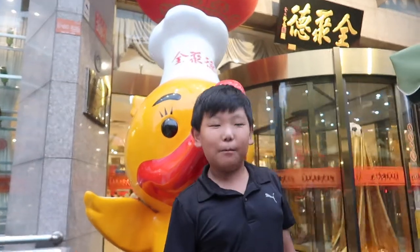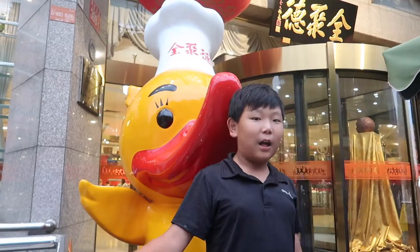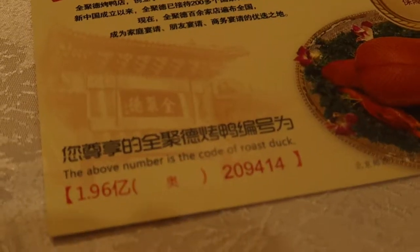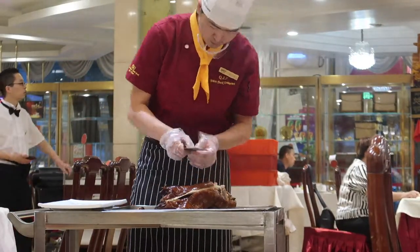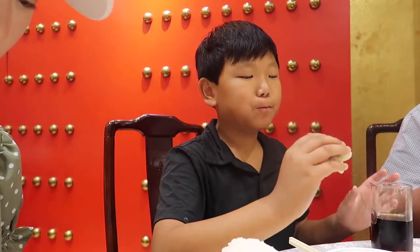Hey guys, I'm at the most famous roasted duck restaurant. That's right, the most famous. I'm very excited to go in because I'm not sure if it's good or not. But there's a duck right here — good duck. You can't bite me. Okay, let's go inside. This is called Beijing roasted duck. It smells different. It smells good, man. It smells really good.